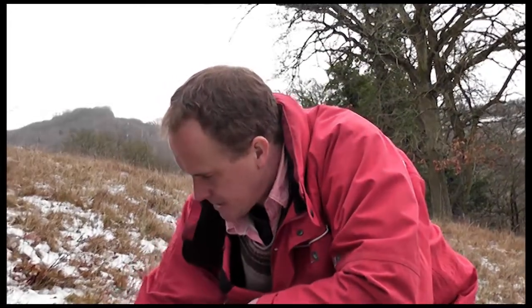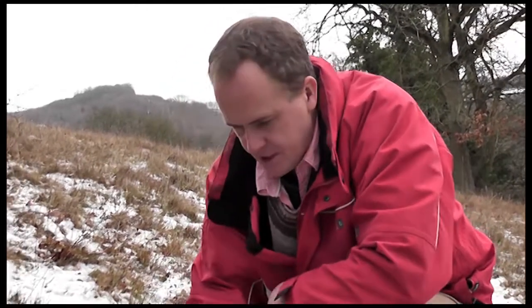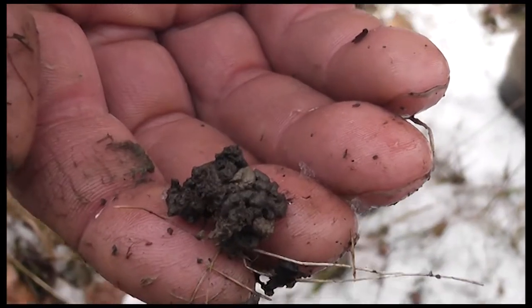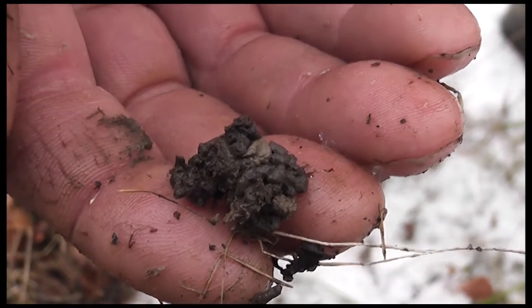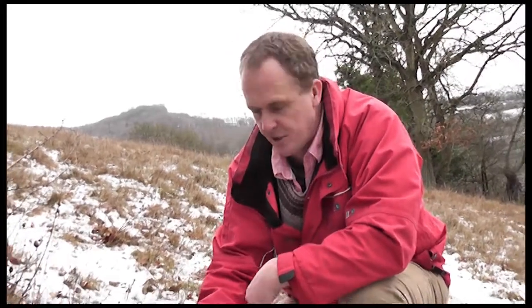As I look here I can see lots of these fabulous little worm casts, which is a real indication that the worm life is just under the surface - within range of the sharp, big, heavy claws of a badger.